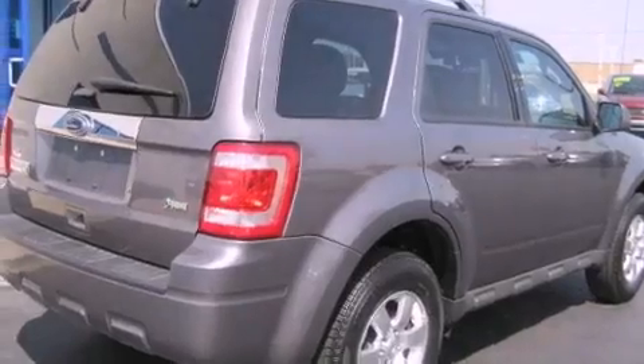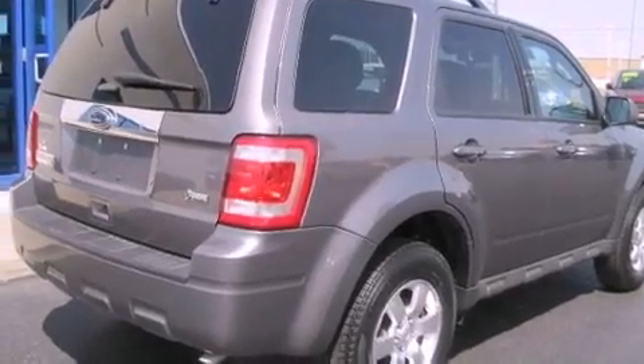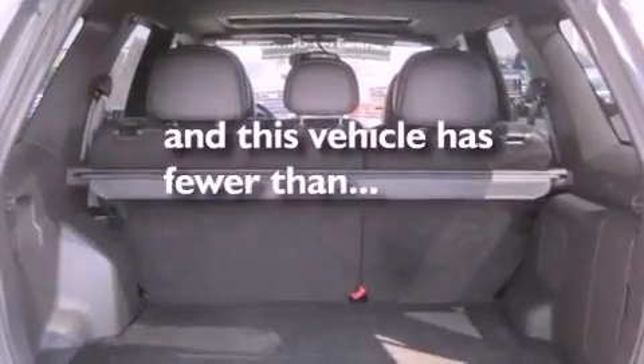Privacy glass, an anti-lock braking system, a power driver's seat, and this vehicle has less than 25,000 miles.